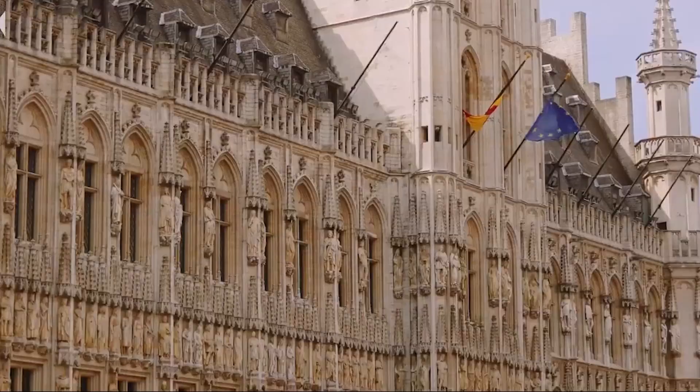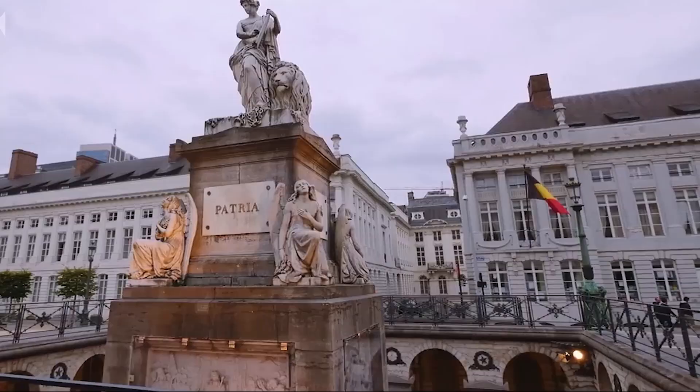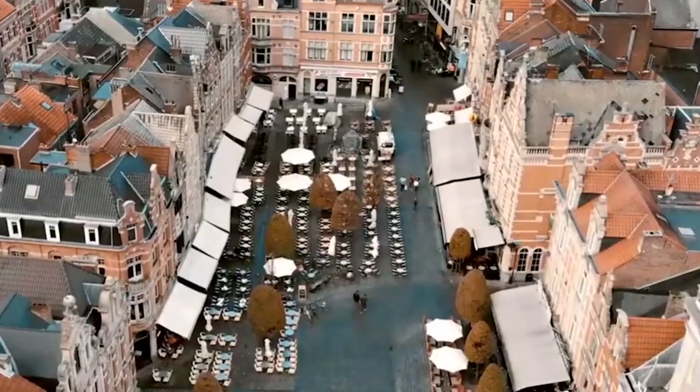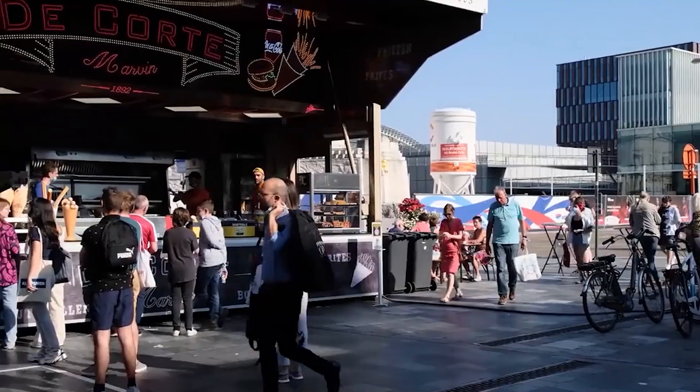In fact, Belgium often wows many guests with its impressive architecture and surprisingly active cities. So let's give Belgium the recognition it deserves by investigating one of the most interesting cities in the country, Leuven. And be sure to stick around until the end of the video to hear about a couple of city festivals that you'll definitely want to attend.